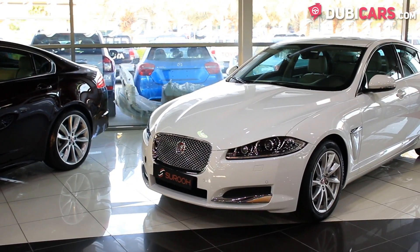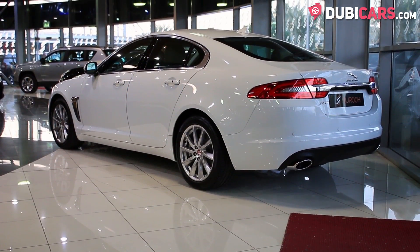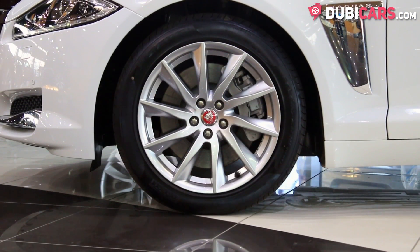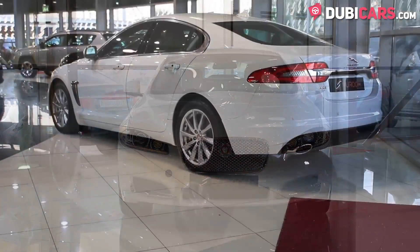This luxury sedan features a sleek coat of white paint, parking sensors, reverse camera, adaptive headlights, sunroof, and 20-inch rims. It's powered by a V8 4.4-litre petrol engine, which sends power to the rear wheels.